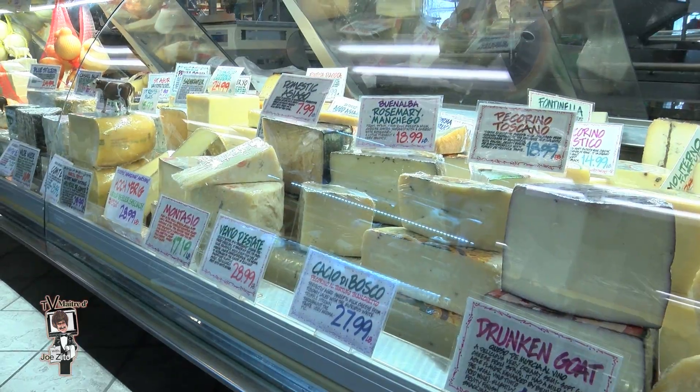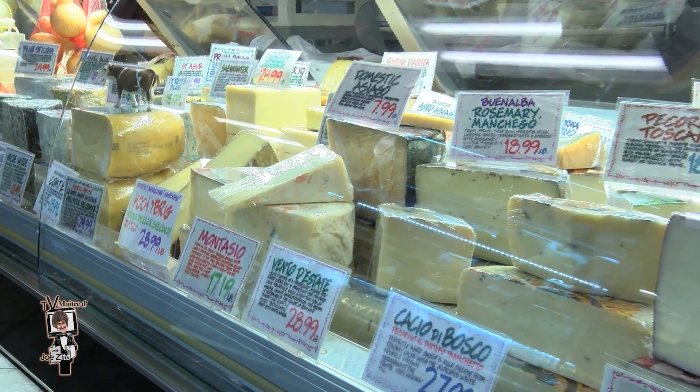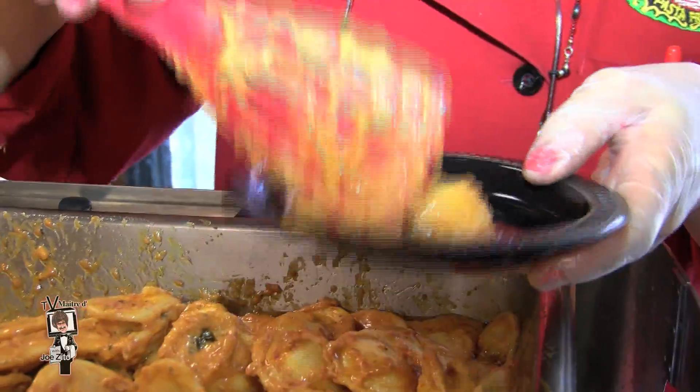Stop in and see Chef Cheryl at the cheese counter and she'll be happy to help you — she's the cheese lady too. What is better than this? Lobster ravioli with the pink sauce, famous here. Pink vodka sauce — it's wonderful.